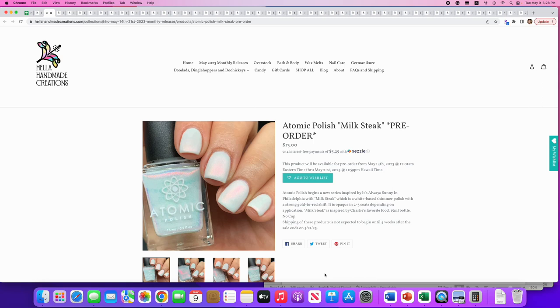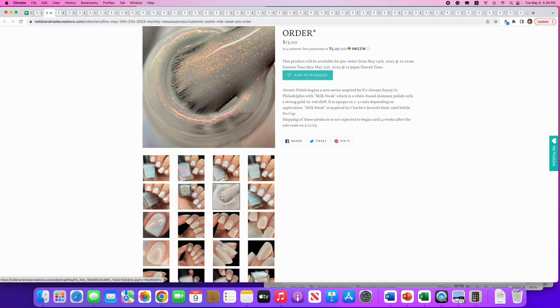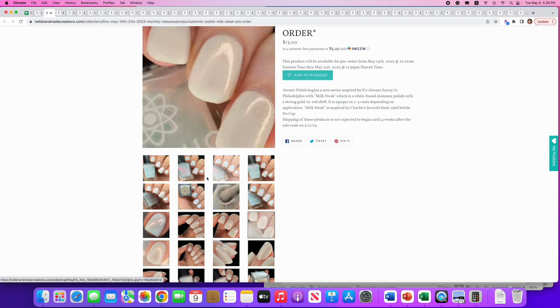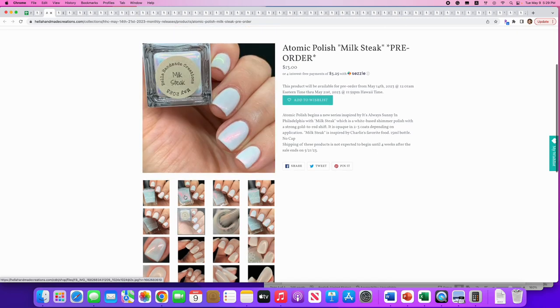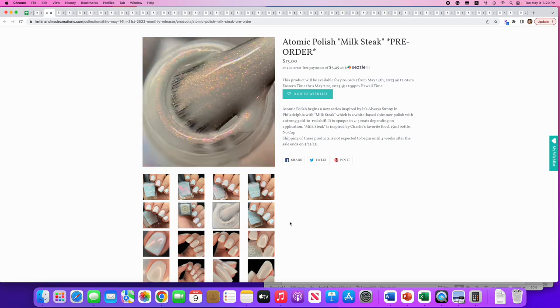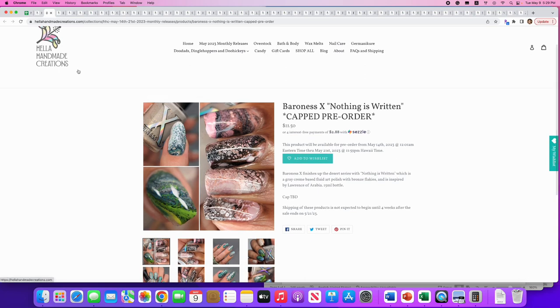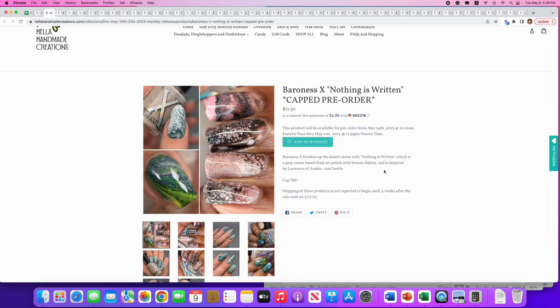Next up: Atomic Polish, 'Milk State' — it's always sunny in Philadelphia, their new series. I've never seen the show so I might have to watch it to understand. I don't normally go for white polishes but Atomic Polish has such a good formula it makes me want to try it. It does have some really pretty glitter — pink, orange, and purple. Let's add it to the wish list.